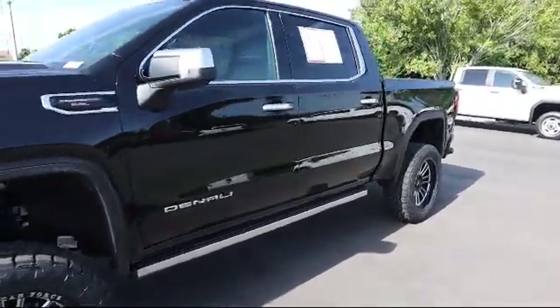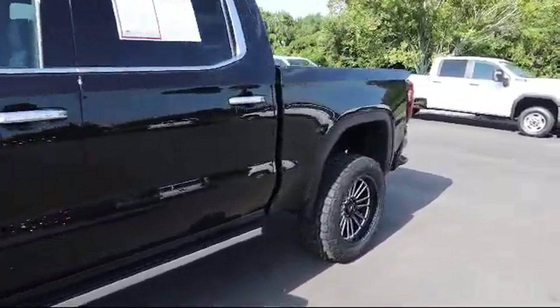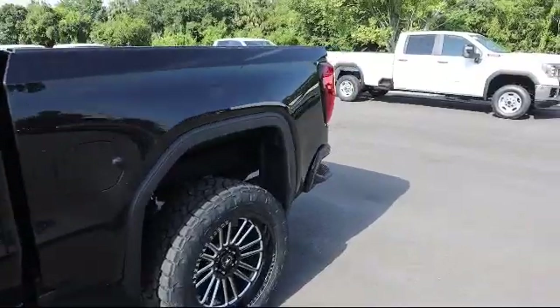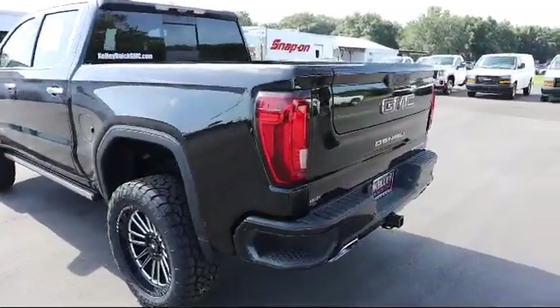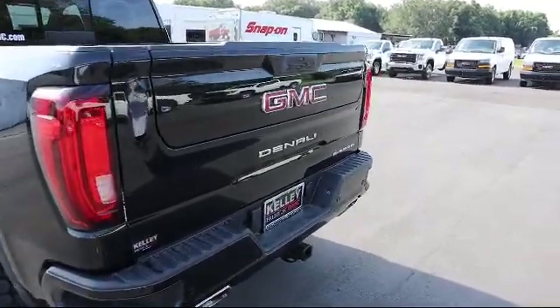It also features a power sunroof, pitch guidance, HD rear vision camera, lane change alert with side blind zone alert, following distance indicator, and has less than 5,000 miles on the odometer.